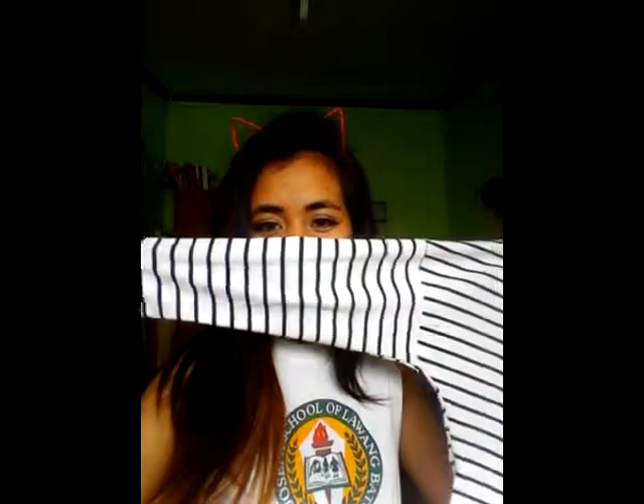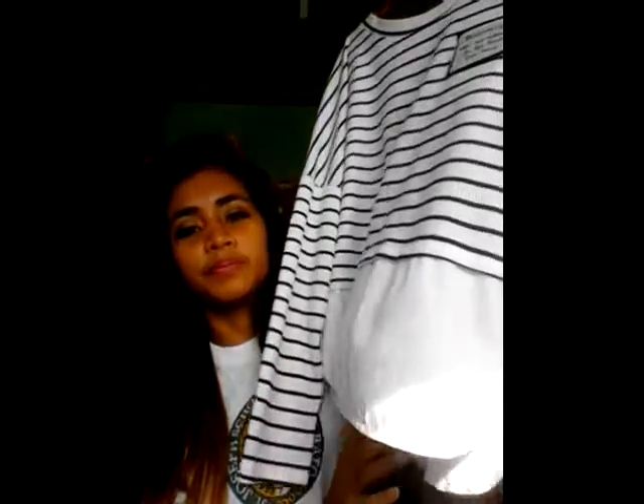I also got this long striped sleeve crop top. And the next thing I got is a plain black t-shirt. The black t-shirt is from Gravity and the long sleeve is from Milkshake.